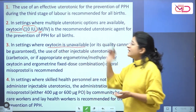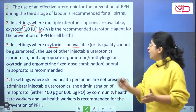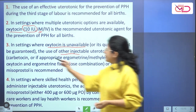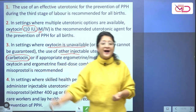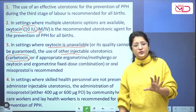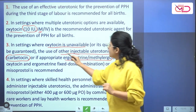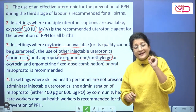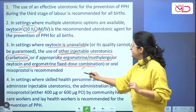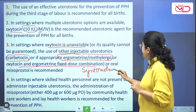In settings where oxytocin is unavailable, other drugs can be used when oxytocin is unavailable or its quality cannot be guaranteed. The other injectable uterotonics include carbitocin, which is a long-acting synthetic analog of oxytocin with the same safety profile. Ergometrine and methylergometrine, which we call methergine, are also drugs that can be used. We also have oxytocin and ergometrine fixed-dose combinations, which come by the name syntometrine, and they can also be used.